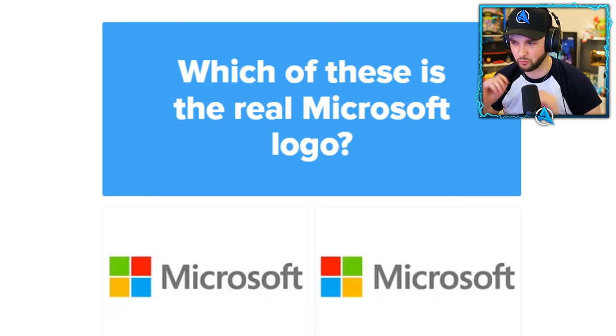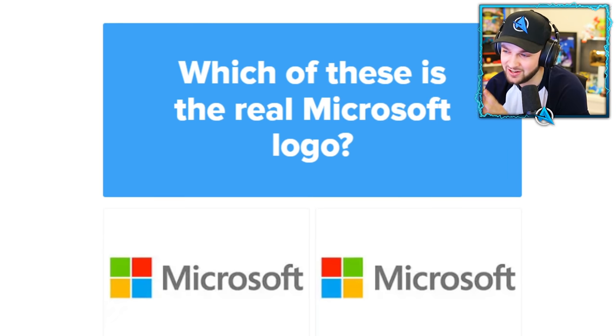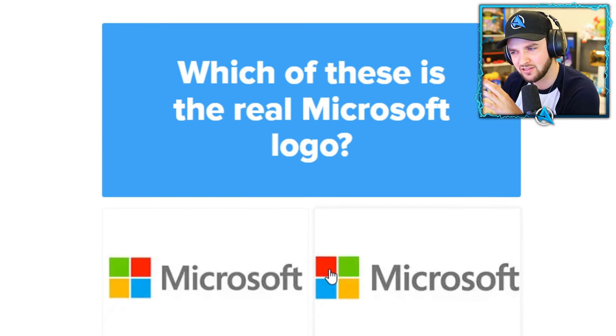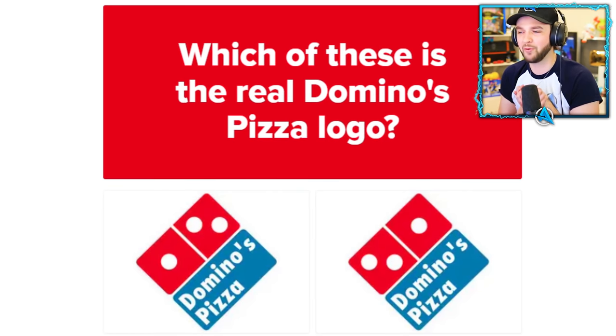Microsoft! I am on my Microsoft PC right now. I cannot see any colors that represent these but I remember how Google had the red first. I think it's this one but I don't know. Oh, that was close — not an easy one.